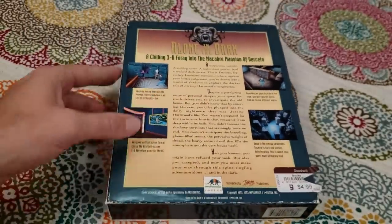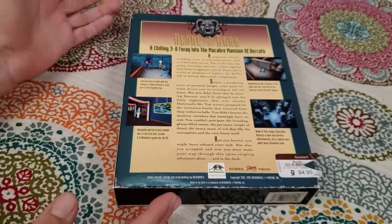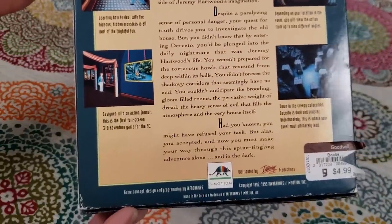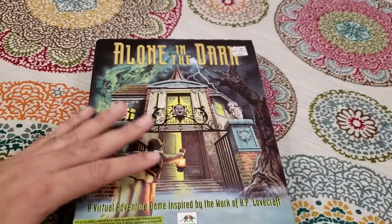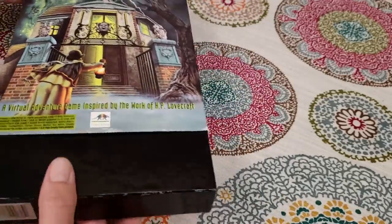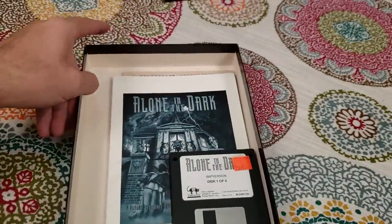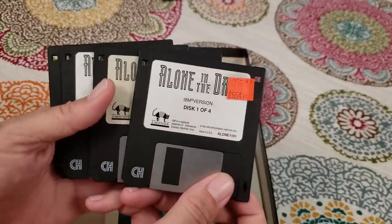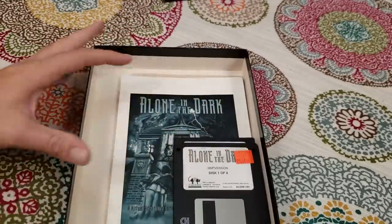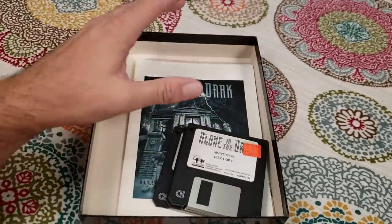This is a pretty big box — there's a reason why they use the term 'big box,' and they got even bigger than this. It was awesome to go to stores like Babbage's and pick these off the shelf. You could see screenshots of the game and there was always a cool description, but when you bought it and got it home, that's when the really cool stuff became apparent. It came in these really nice boxes, and the game came on four three-and-a-half inch floppy disks.